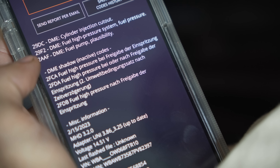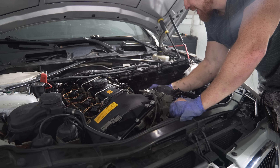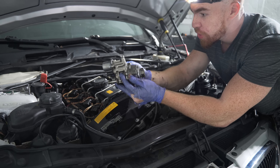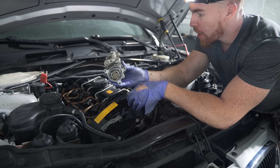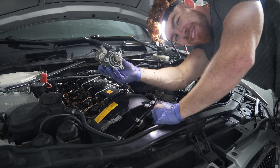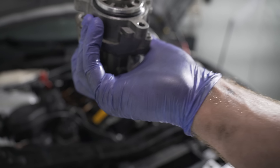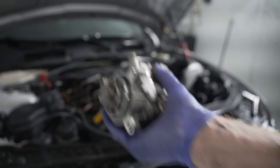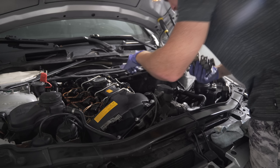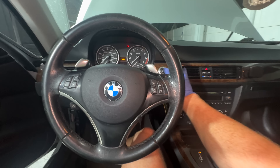Exactly one hour later, we got the new — quote-unquote new — high pressure fuel pump out of the car. What we're gonna do now is put the old one back in and hopefully that fixes the issue. Here's the old one going back in. At this point I hope the issue is that I got sent a faulty fuel pump — that would actually be amazing. Here we go, please act normal.